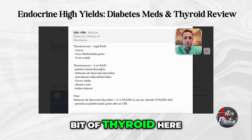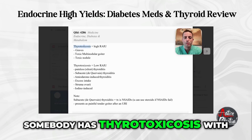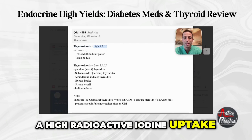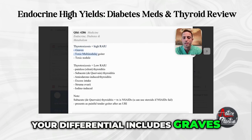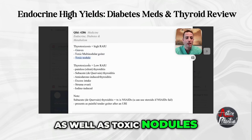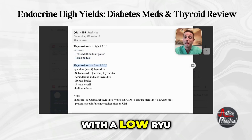Let's do a little thyroid. If somebody has thyrotoxicosis with a high radioactive iodine uptake, your differential includes Graves', toxic multinodular goiter, and toxic nodules. If they have thyrotoxicosis with a low RAIU, you should be thinking of a different set of causes.